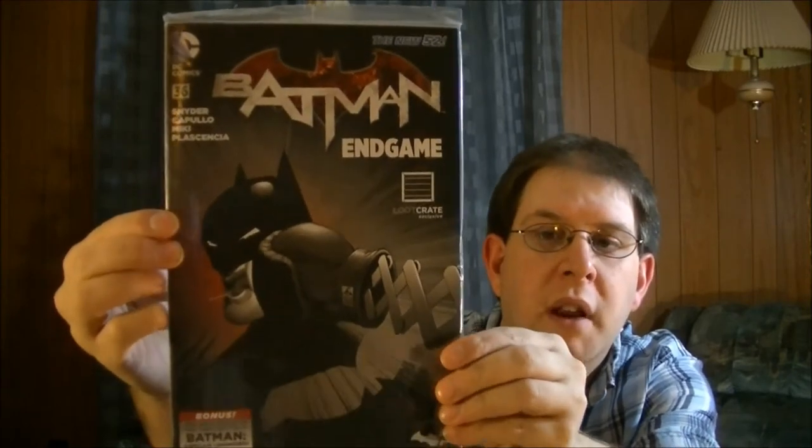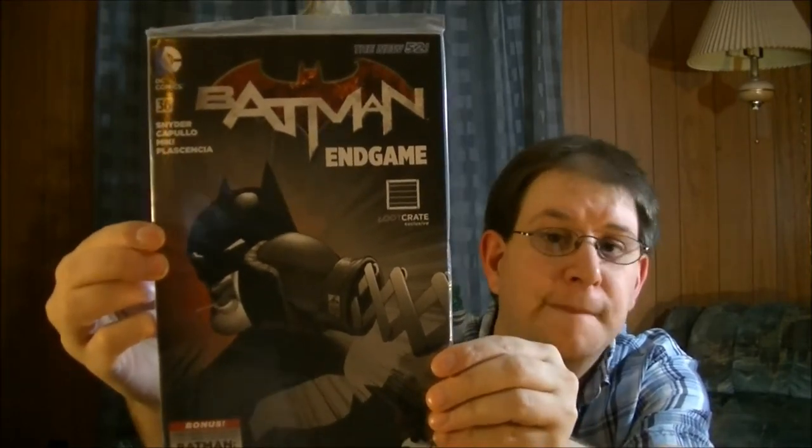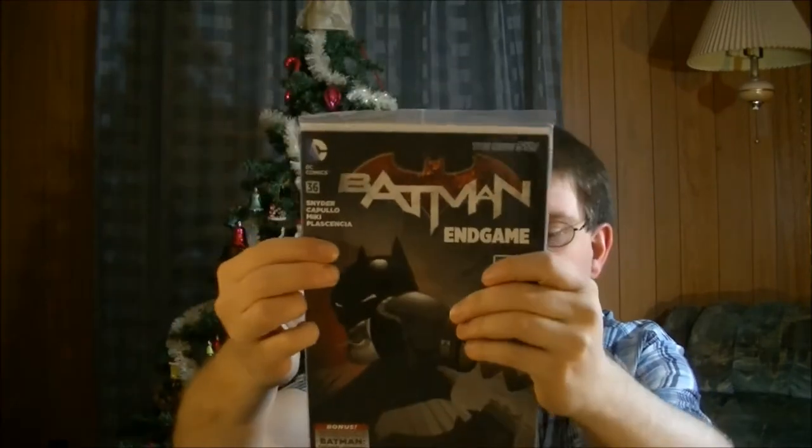And then the last thing in the box is the Batman Endgame exclusive Loot Crate comic. That's cool. And that's like the third one they have now. So yeah, that's pretty cool indeed.